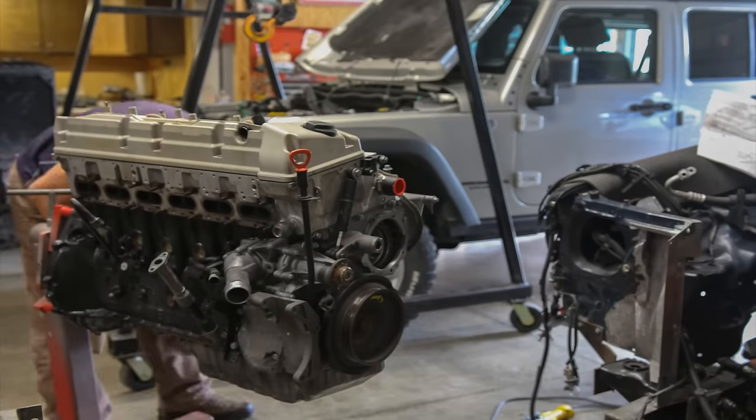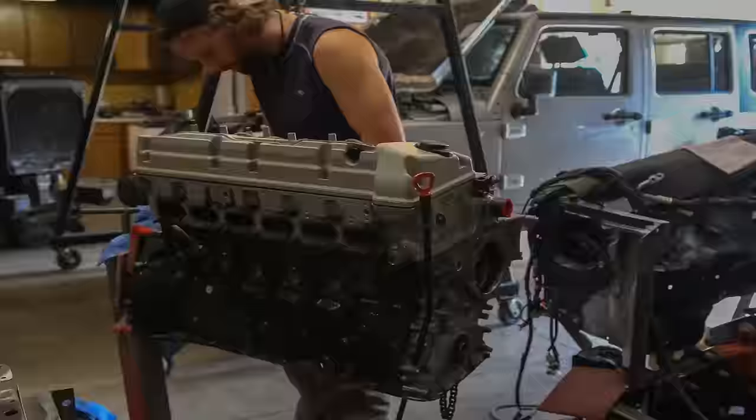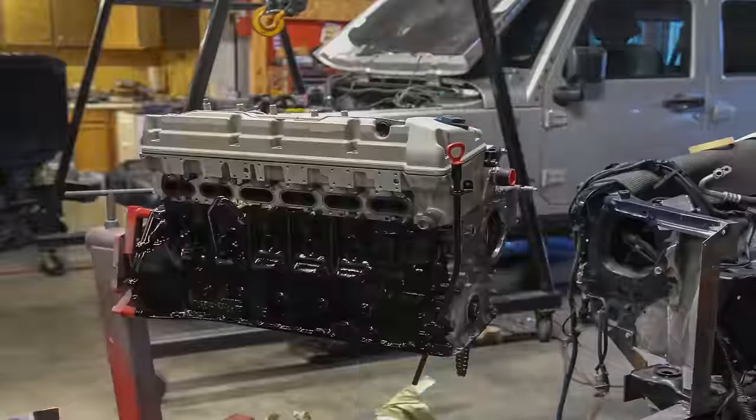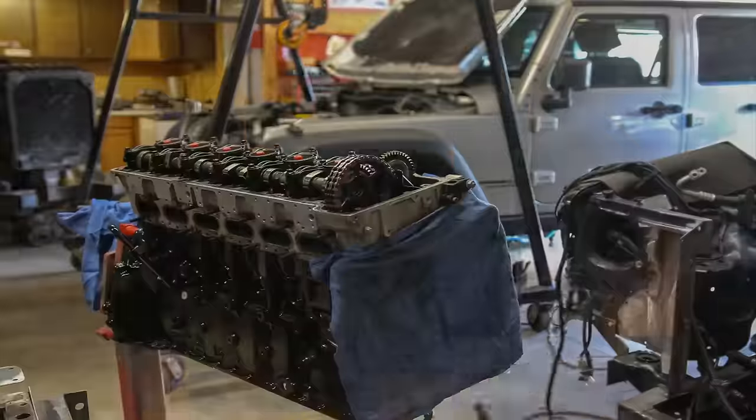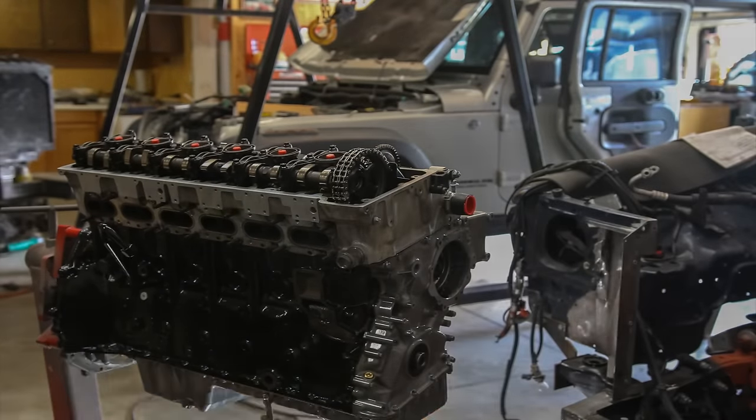I was set on the idea of a diesel engine in my Jeep Wrangler, so I went ahead and had a used Mercedes 3L turbo diesel installed. After an enormous amount of time and effort, the engine blew up the week after I got it back.